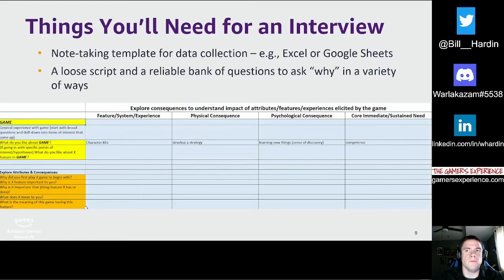Like many other interviews, you'll benefit from having a note-taking template and a loose script. For note-taking, it's helpful to organize the template in the order you expect things to flow. For laddering, you might break columns into feature/system/experience, physical consequence, psychological consequence, and core, immediate, or sustained need. Importantly, you'll also want a reliable bank of questions to help you ask 'why' in a variety of ways — this variety will help reduce participant fatigue. Some examples: 'Why is it important that a game has rankings or a leaderboard?' or 'What does this feature mean to you?'